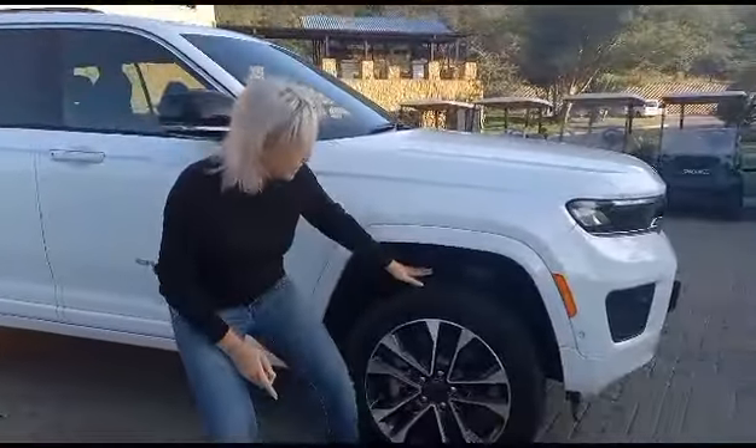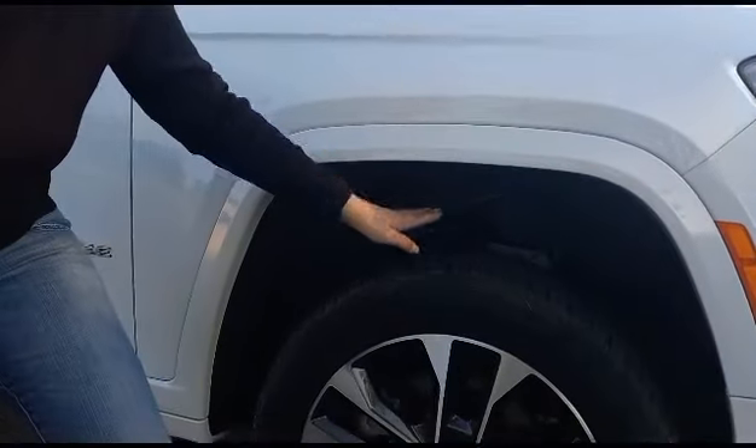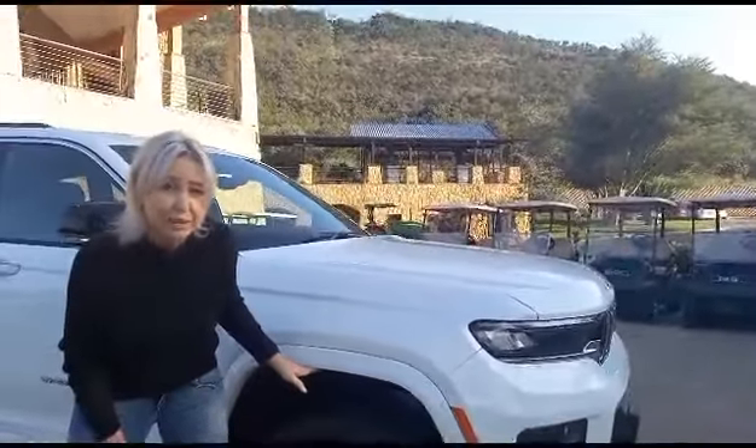But for me, the best thing about this vehicle is this — look at this clearance. You can't believe what she can do. This is 276 millimeters of ground clearance that you can use when you're out in the dirt.